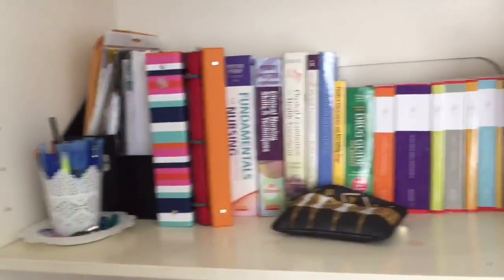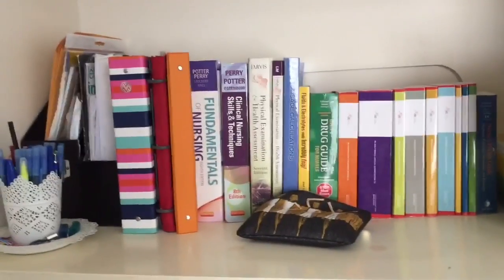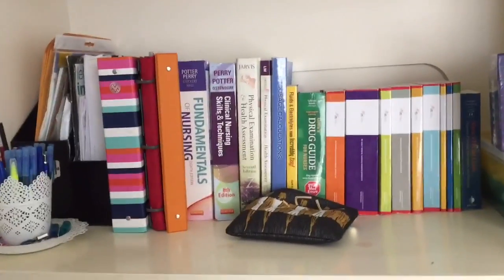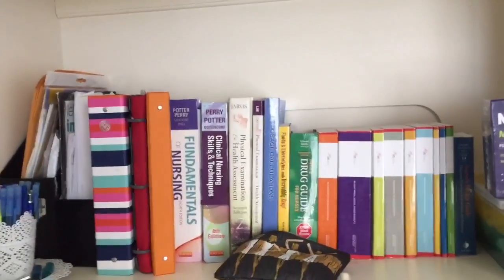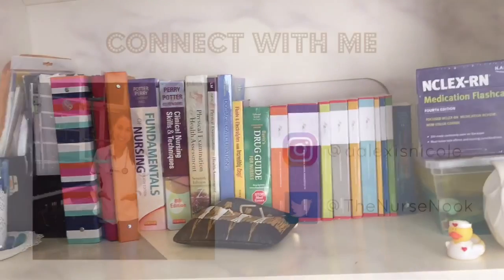So that is pretty much how I organize all my school supplies. This is everything I need for studying — besides my lab kit and my computer, which I don't keep in here. I hope you guys enjoyed this video, thanks for watching!